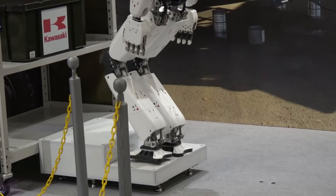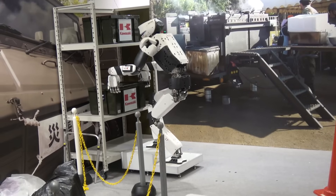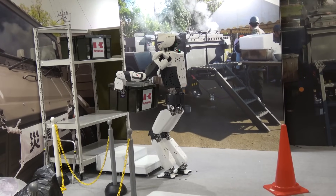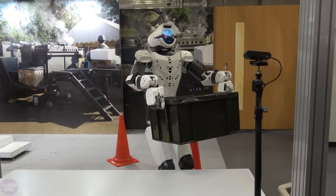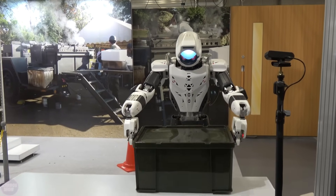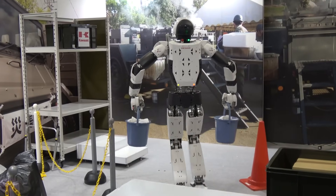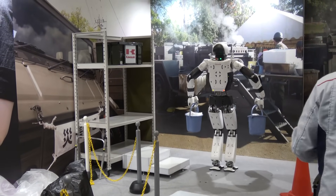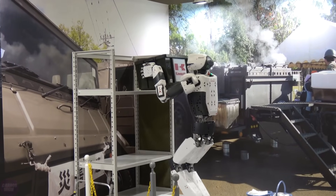Among the tasks the robot can currently handle are cleaning up debris scattered during natural disasters, collaborating with humans to carry large items, and transporting humanitarian aid, including unloading trucks. It is interesting to note that Kawasaki has been developing Kaleido since 2015, and the current time is considered the best for humanoid robots in terms of technological maturity.